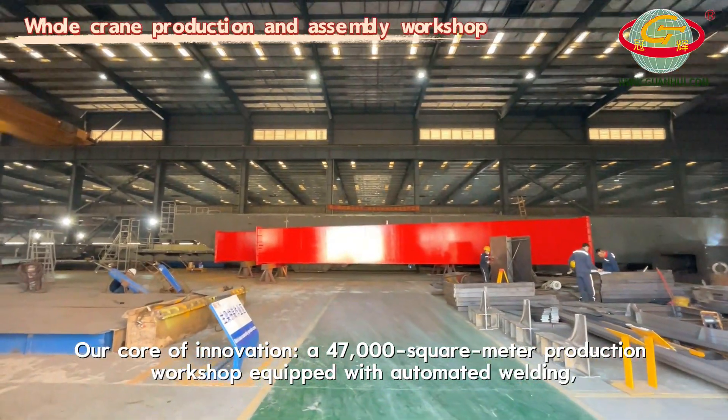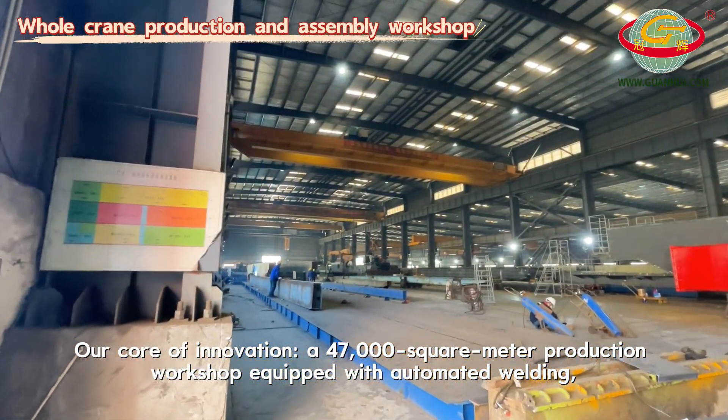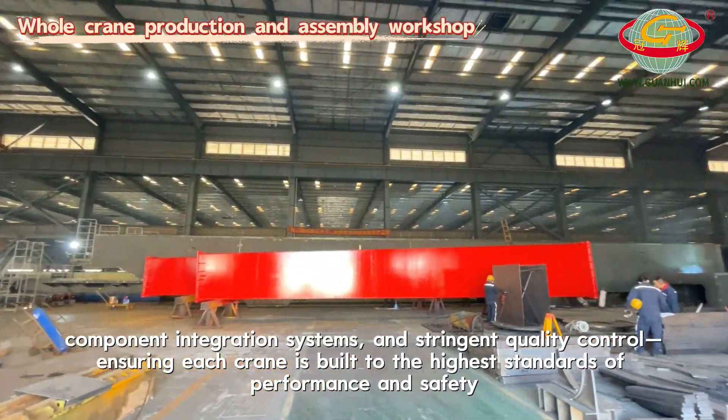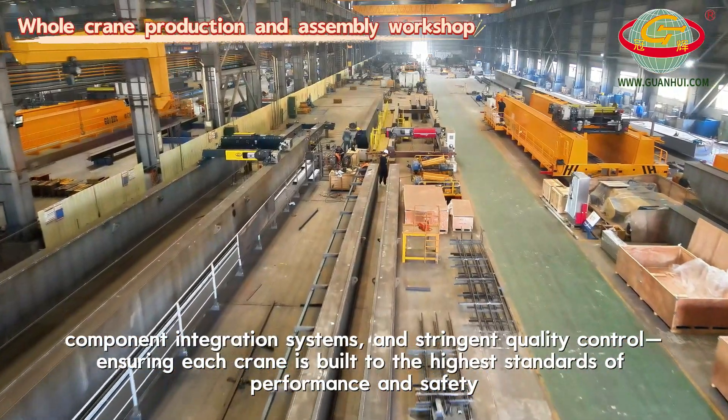At the core of innovation is a 47,000 square meter production workshop, equipped with automated welding, component integration systems and stringent quality control, ensuring each crane is built to the highest standards of performance and safety.